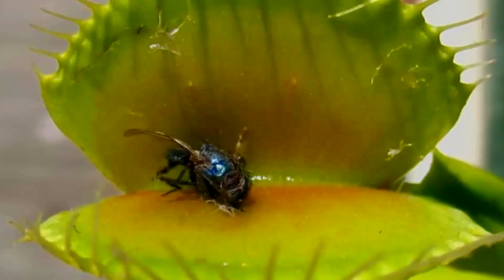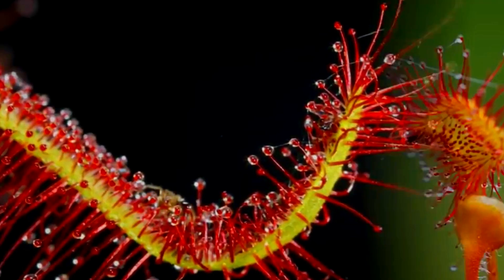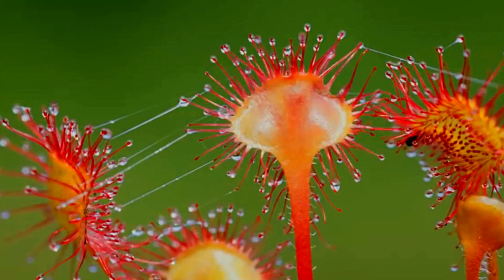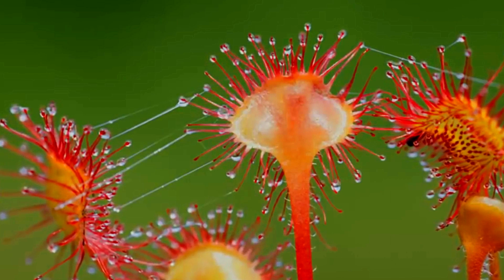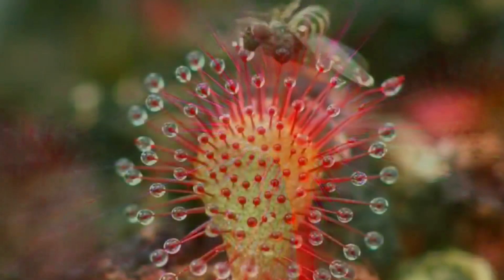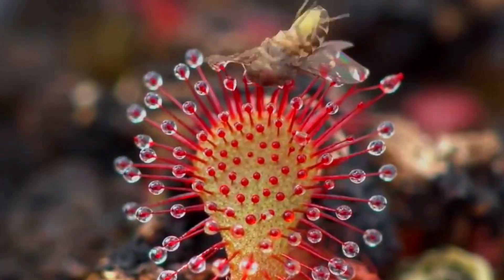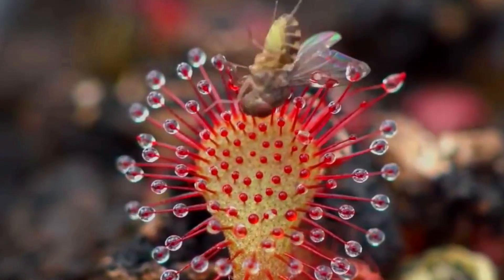Number two: sundews take a more relaxed approach to trapping insects for nutrients. Sundews have developed mucilaginous glands all over their leaves. These stalks produce blobs of sticky mucus loaded with sugars that lure insects to them. But from the moment the insect lands, it is lost.